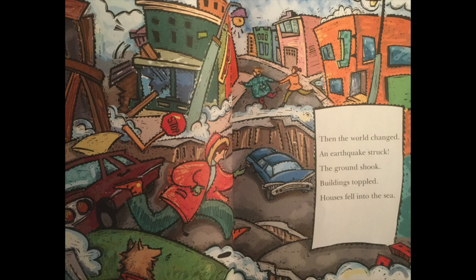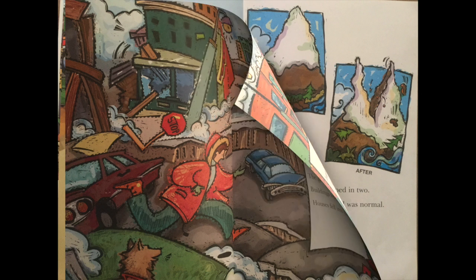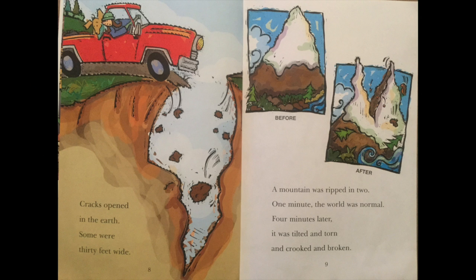The ground shook. Buildings toppled. Houses fell into the sea. Cracks opened in the earth. Some were 30 feet wide. A mountain was ripped in two. One minute the world was normal. Four minutes later it was tilted and torn and crooked and broken.